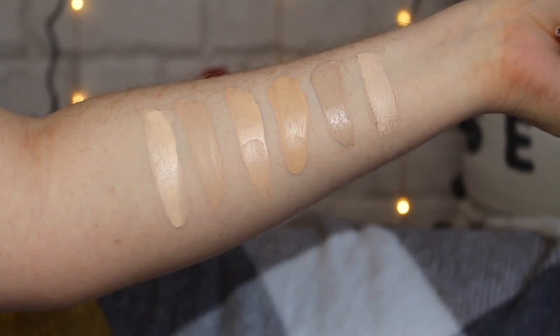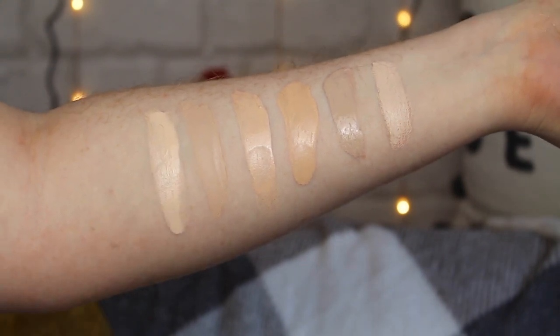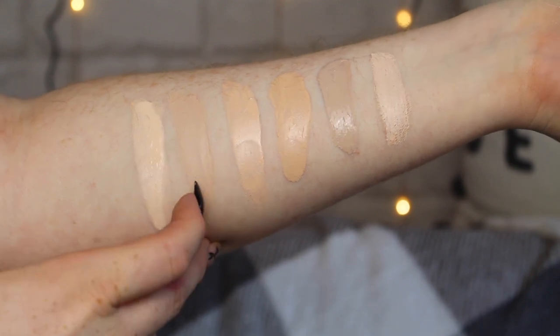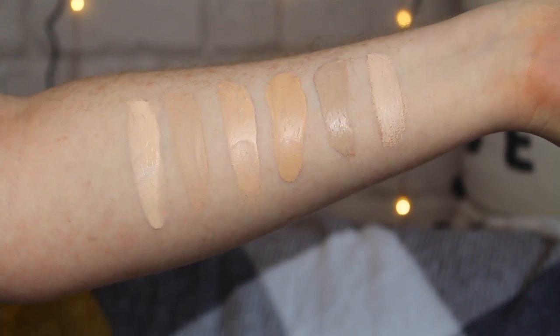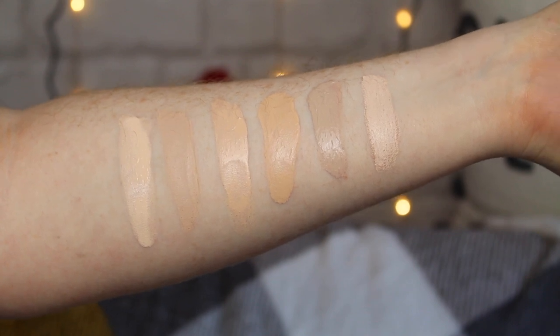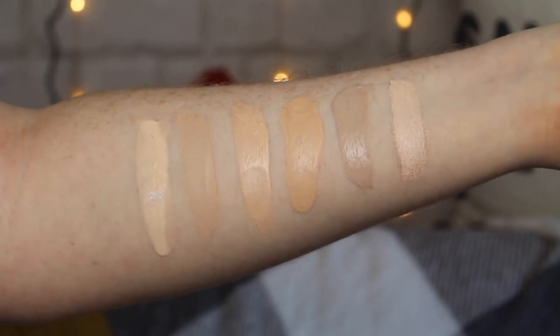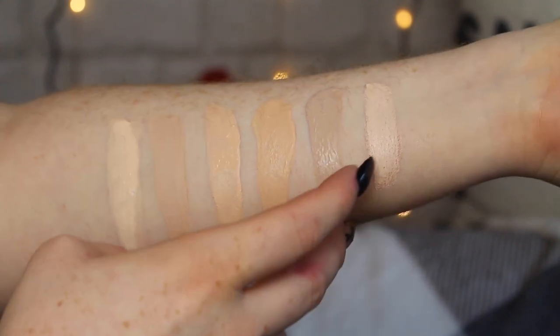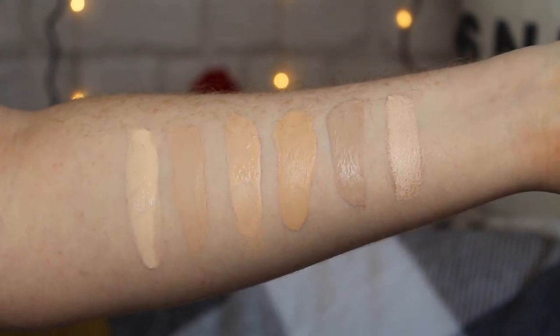So here we have the Zoeva Authentic Foundation in shade 010 Aglow. For comparison: the Conceal and Define Foundation in shade F1, Conceal and Hydrate Foundation in shade F07, Maybelline Infallible in shade 15 Porcelain, CYO Life Proof in shade 101, and the Hourglass Vanish Stick in shade Blanc.